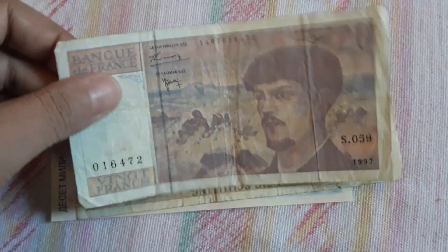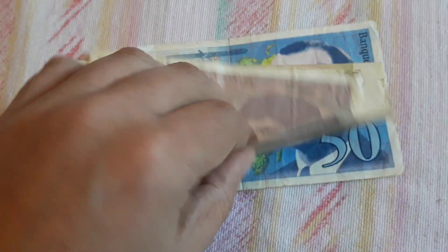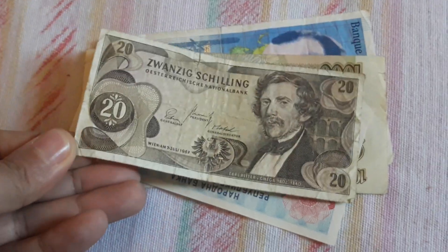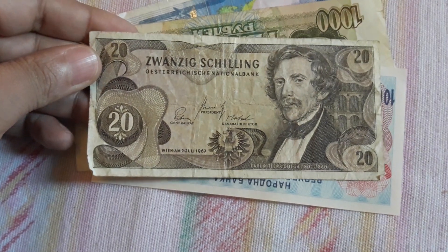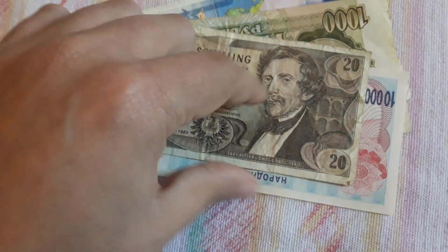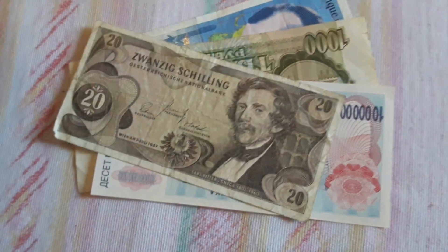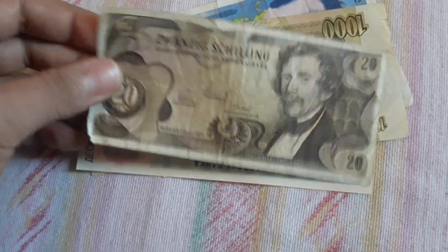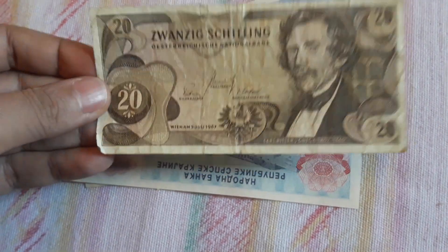Another French 20 Francs, the third one from 1997 — back to eBay. This is a cool Austrian 20 Shilling. In fact this will be a present for a friend of mine, because he's not a banknote collector but he really likes Austrian banknotes. So I'll give this to him as a present — a very modest present.